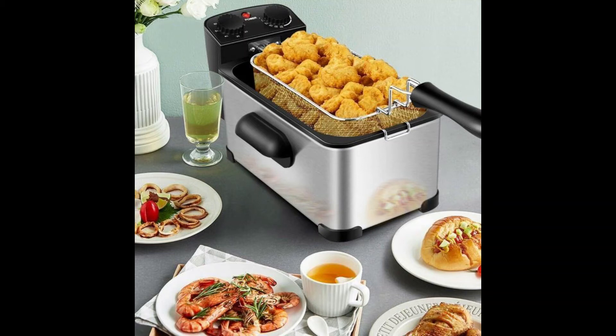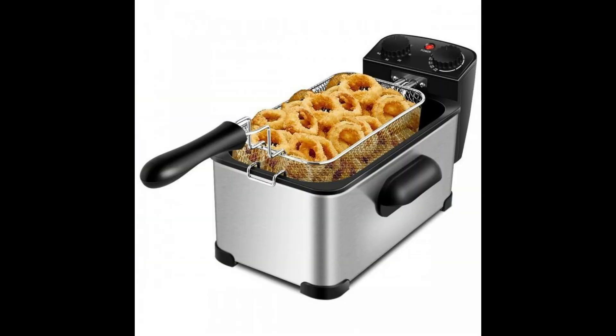3.2-Quart Electric Stainless Steel Deep Fryer with Timer. If you are in the market for a deep fryer that can cook for your whole family, this deep fryer, which can make 12 cups of food, is for you. Featuring a 3.2-quart oil container with max and min oil level and 1700W high-performance heating element, this deep fryer can fry food quickly and reach the perfect crisp.